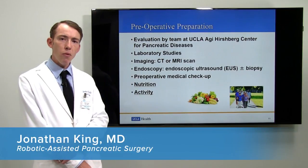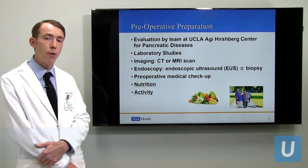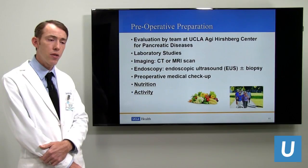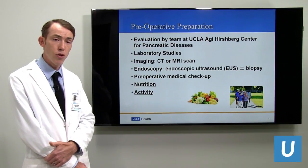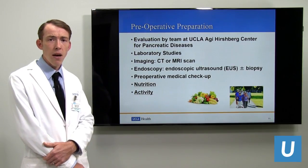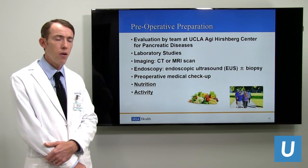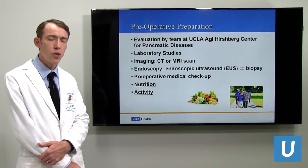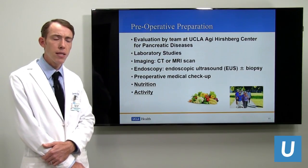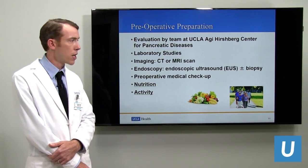Once you've been referred to a surgeon or to the Center for Pancreatic Diseases here at UCLA, you're evaluated by a team of physicians — surgeons, gastroenterologists, medical oncologists, radiologists, and pathologists. We meet every Tuesday and discuss all clinical information to form a treatment plan. We then see you in clinic as a team, so you see all necessary specialties to treat your specific condition.